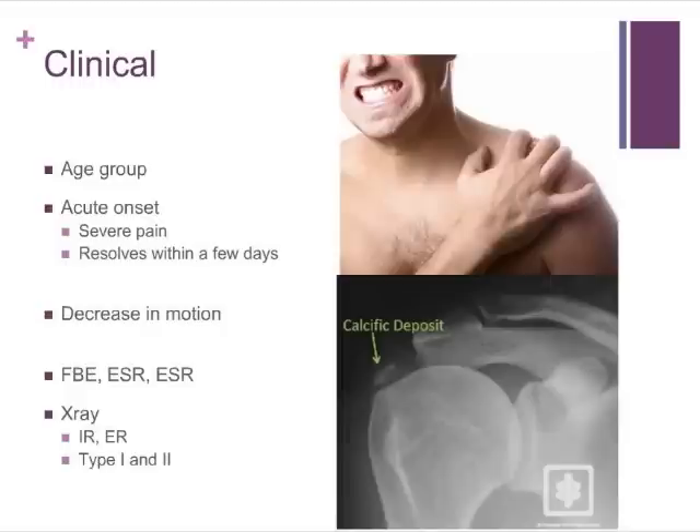The characteristic findings are on X-ray — a calcific focus localised to the tendon, at the typical site, one to one and a half centimetres away from the insertion. Most often it's in the supraspinatus tendon, although it can occur in other tendons of the rotator cuff. Shoulder X-rays with internal and external rotation views will give better views of the respective other tendons of the rotator cuff.